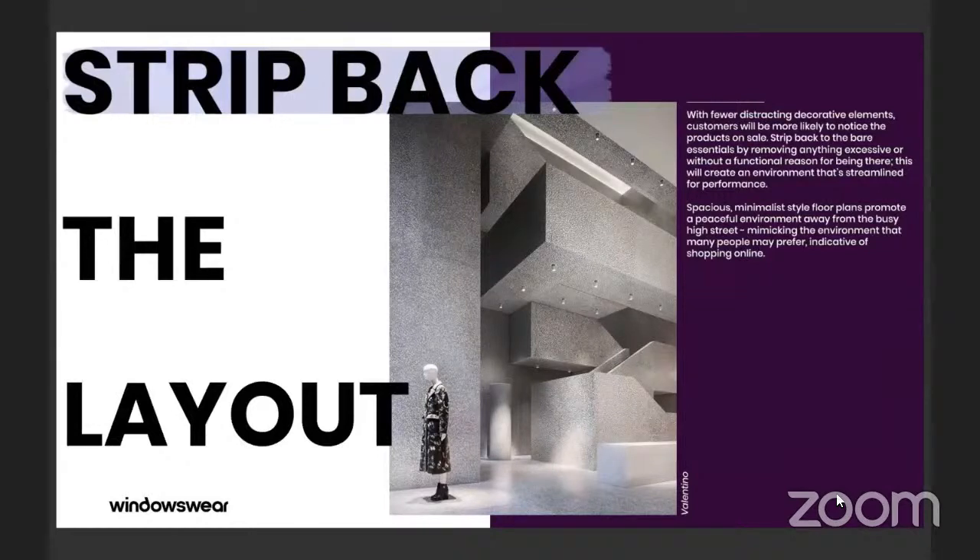Spacious minimalist style floor plans promote a peaceful environment, mimicking the space that many people prefer, which is indicative of shopping online. The idea of shopping online is that it is instantly gratifying, accessibly easy — you can do it from anywhere, sitting in your car, on your phone, in your pajamas. So if you're going to bring that idea to the retail space, really stripping back all of the unnecessary elements can help create that peaceful environment that people are looking toward.